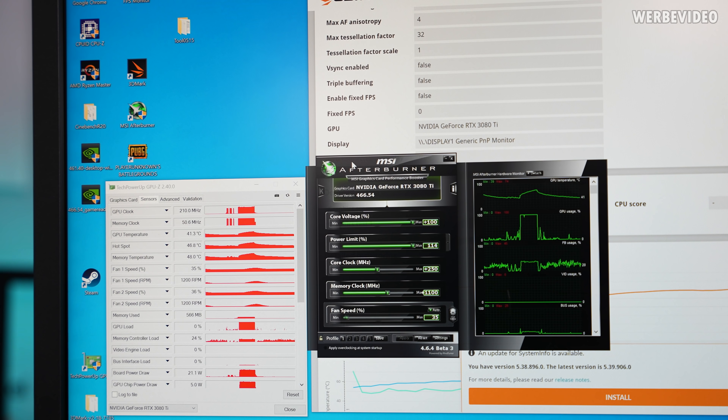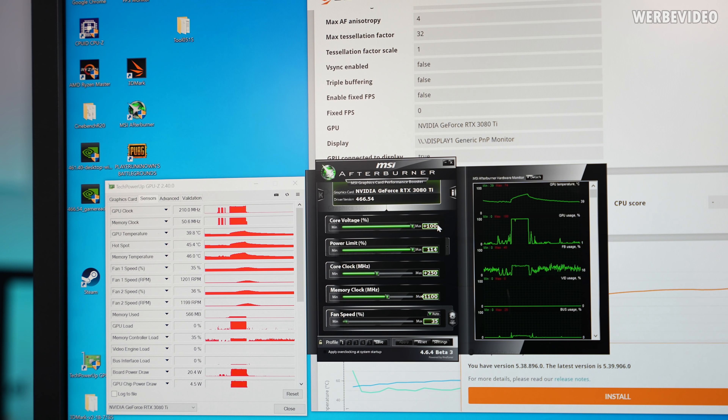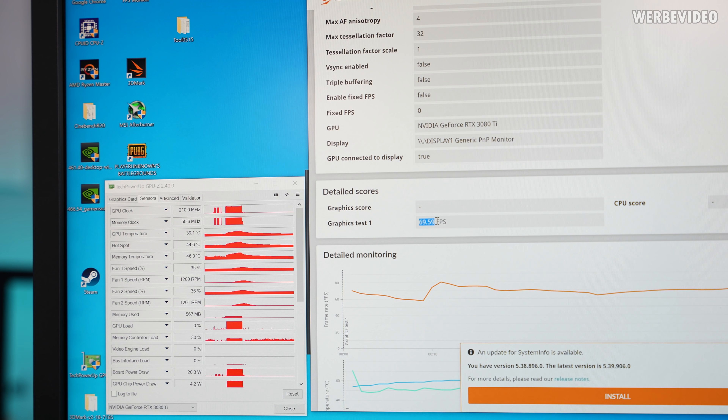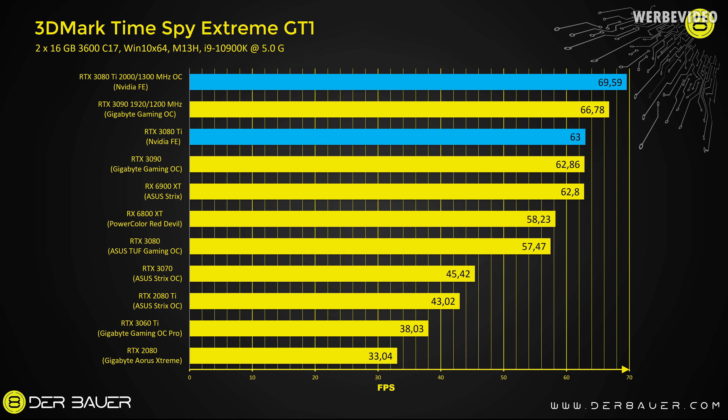I went straight to overclocking and this GPU seems to be better than my 3090. The Gigabyte 3090 I had was maxing out at around 1940 MHz, whereas this card on air is sitting somewhere between 1950–1960 MHz, with 2040–2050 seen at times. In MSI Afterburner: maxed out core voltage and power limit, core clock at +250 (going to +17 crashes it), memory at +1100 (1300 immediately crashes). The overclocked score is 69.59 FPS — quite a bit faster than my overclocked 3090 which maxed out at 66.78 FPS. With overclocking, the 3080 Ti is leading the chart.